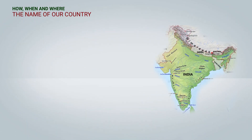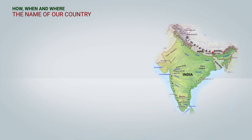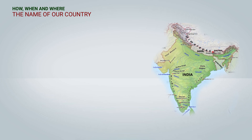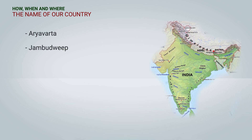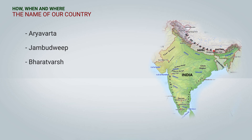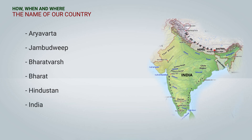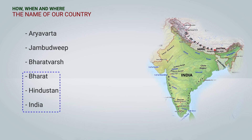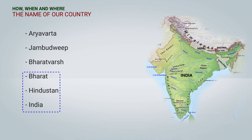You must be wondering how our country got its name. India is known by many names like Aryavarta, Jambudvipa, Bharatavarsha, Bharat, Hindustan, India, and more. Out of them, India, Hindustan, and Bharat are the more frequently used names.